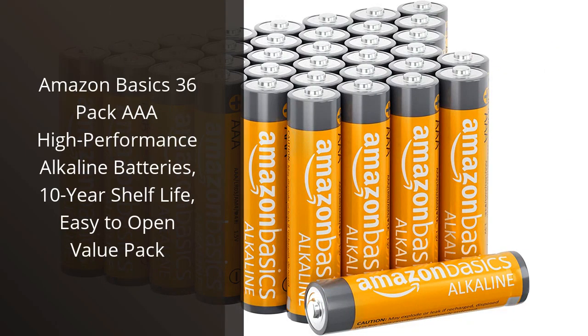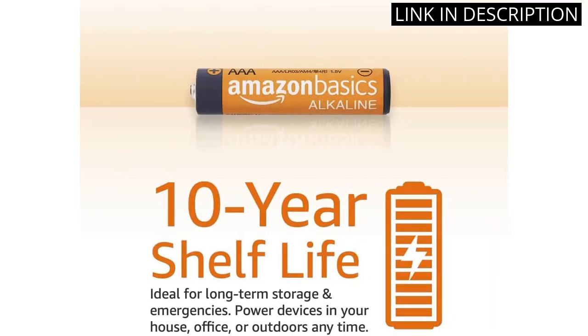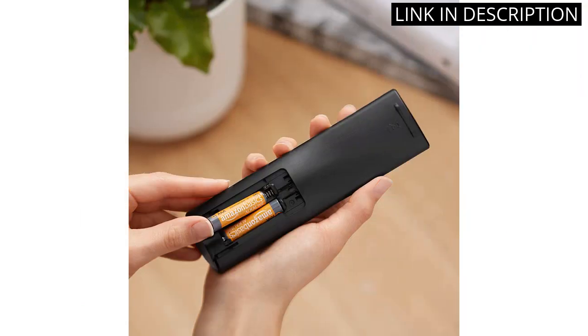I recently purchased the Amazon Basics 36-Pack AAA High-Performance Alkaline Batteries and I am extremely satisfied with my purchase. The value pack is a great deal and the batteries have a 10-year shelf life. They are also very easy to open, which is A+. I use them for various household items such as remote controls, clocks, and toys, and they last a long time.